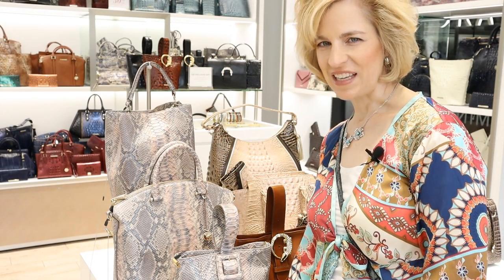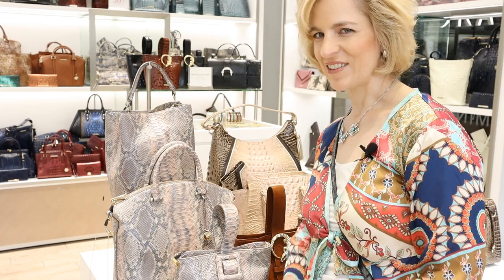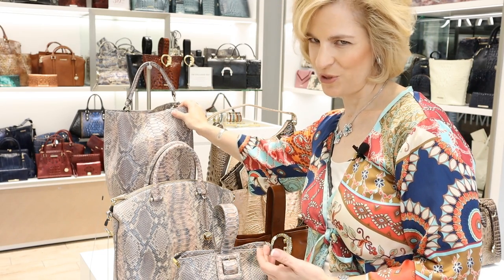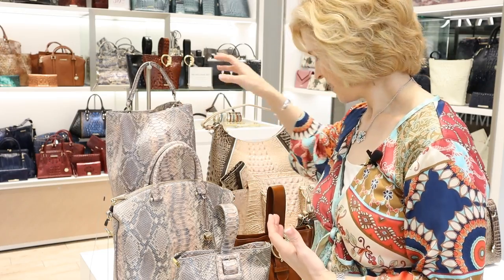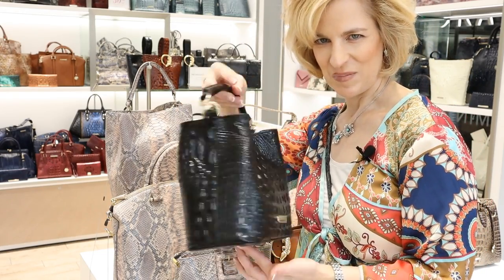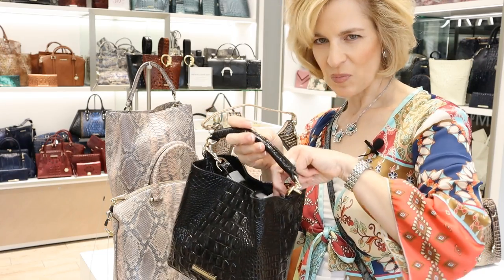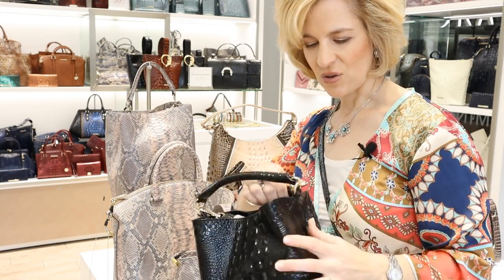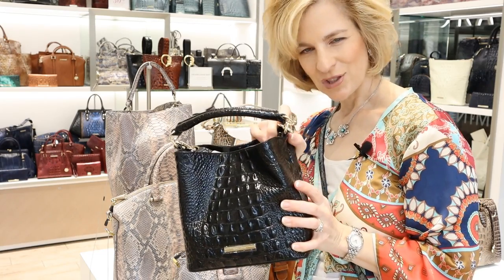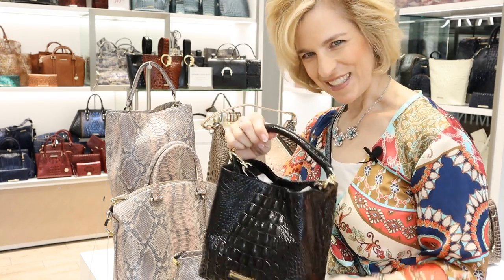Brahman is known for many unique shapes and styles that are timeless. This is the Amelia bucket bag — it's really fun. You can fit a lot in it, and they now have a mini version of that Amelia bucket bag. As with most Brahman pieces, they have a strap that's included. You can choose to use it or not, and it's nice if you're out shopping that you could be hands-free if you needed to be.